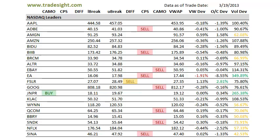Hello Traders, this is Rich Derrick from TradeSite. This is our afternoon look at the scans with our market-leading stocks for this coming session. That's going to be Wednesday, March 20, 2013.